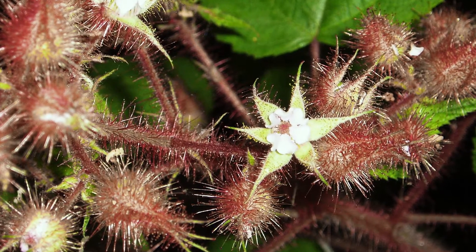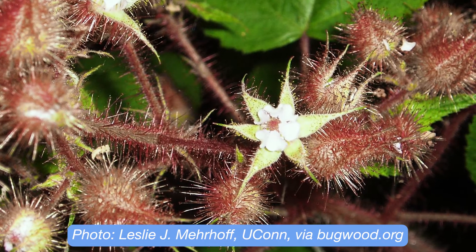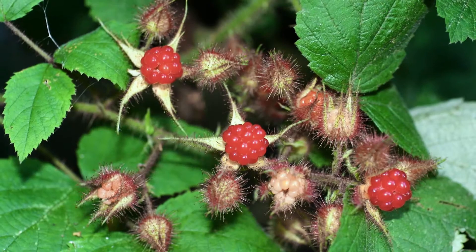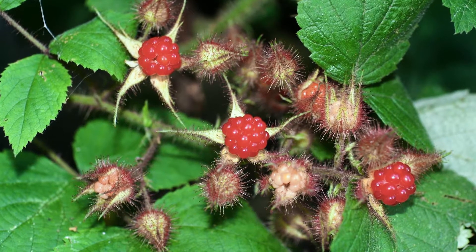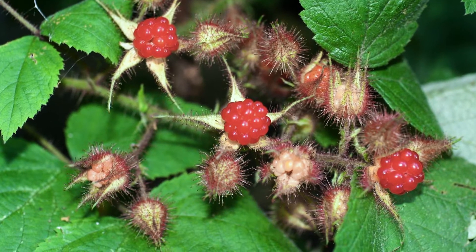Flowers emerge in midsummer and have five white heart-shaped petals surrounded by five bristly pointed sepals arranged in a star shape. Sepals cover the fruit as it matures. Then the fruits, which ripen in the fall, look similar to commercial red raspberries. Like many other raspberry species, it fruits on second year growth, which is called floricane. Most common native raspberries fruit in early summer, so if you see fruit in the fall, you might have wine raspberry.